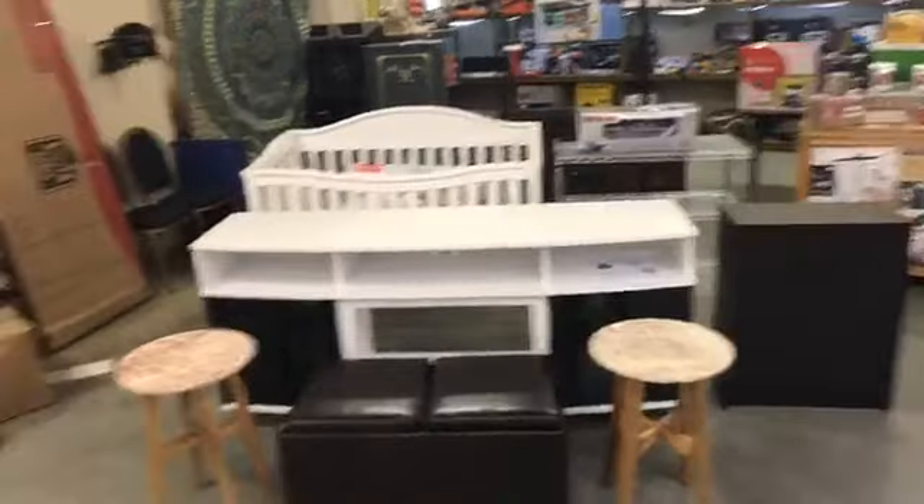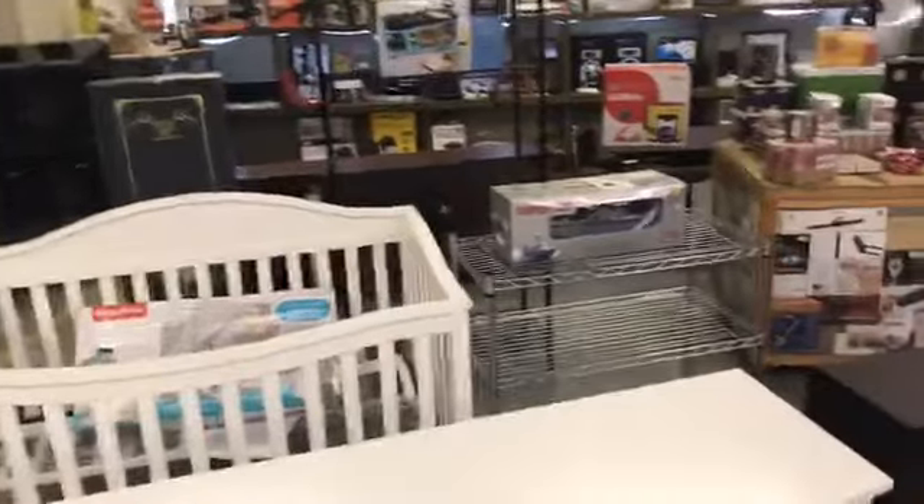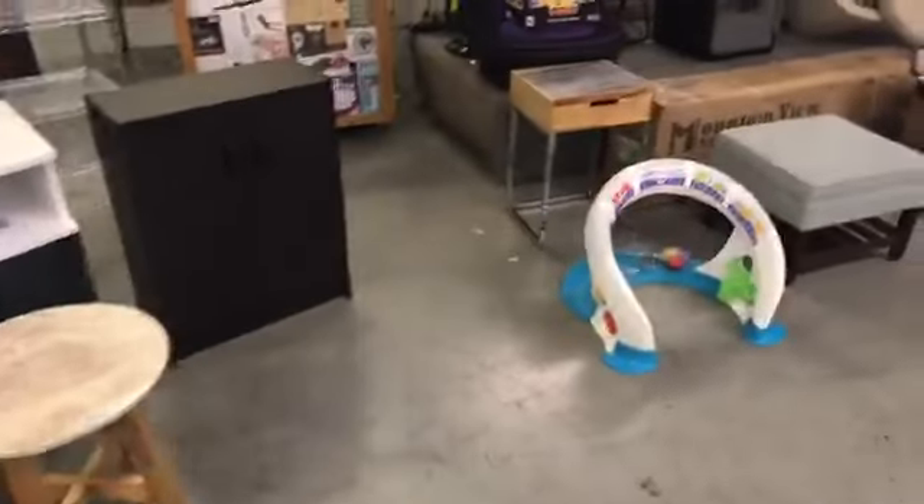We've got the $1.98 weekly lane, some nice TV consoles, some baby cribs, a little gun safe over there, some home appliances, electronics, a big Rubbermaid hard plastic shed, ottomans, and some baby toys.